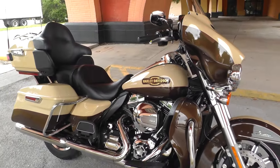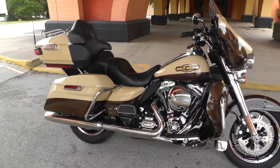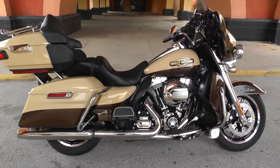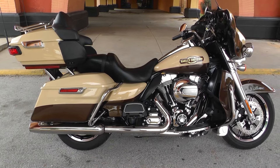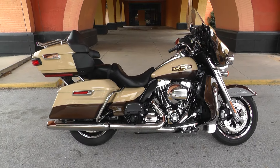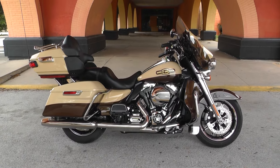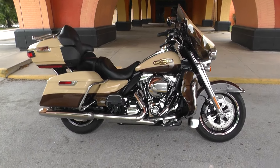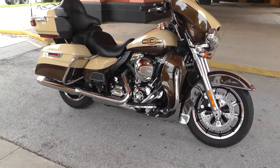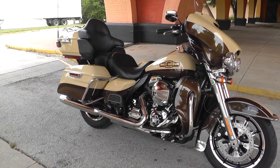If you'd like to know more about it, you can contact our sales team toll free at 888-400-1151, or check out our website at cleanharleys.com and see our full inventory. We offer excellent finance and extended warranty options. We're selling and shipping bikes all around the world, so it would be real easy to get this one to you. I'm Nick with American Motorcycle Trading Company in Arlington, Texas. Thanks for watching.